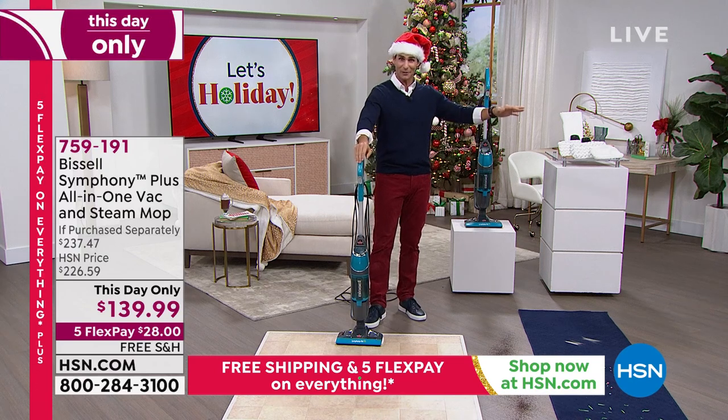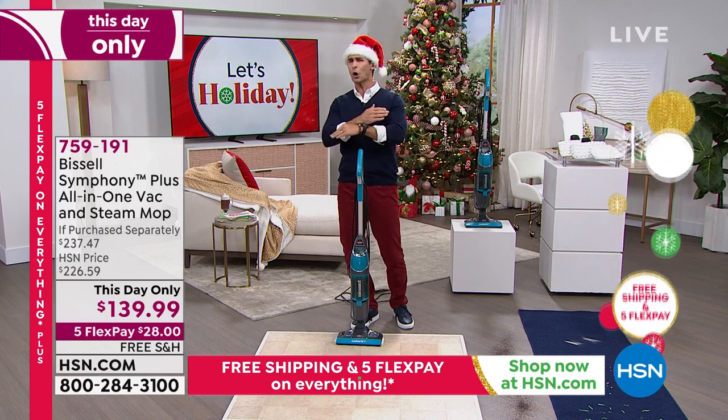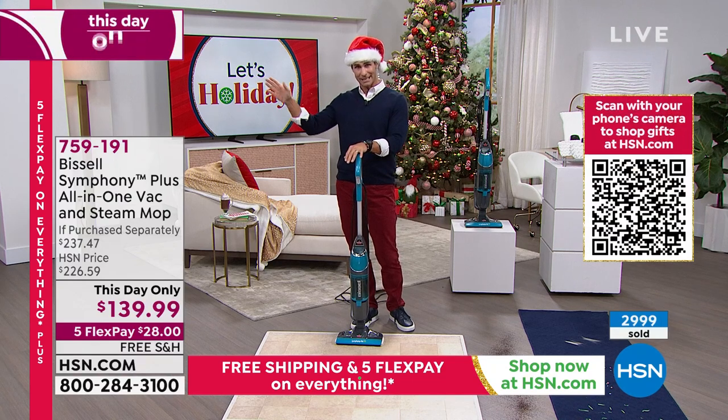You can do it individually — you can vacuum with this, you can sanitize your floors with this — but you don't need to do it in separate steps. Do it all at once. Take a quick look at your screen. This is remarkable, and this is a this-day-only price. This ends at midnight — this is our Cinderella, it goes away at midnight.